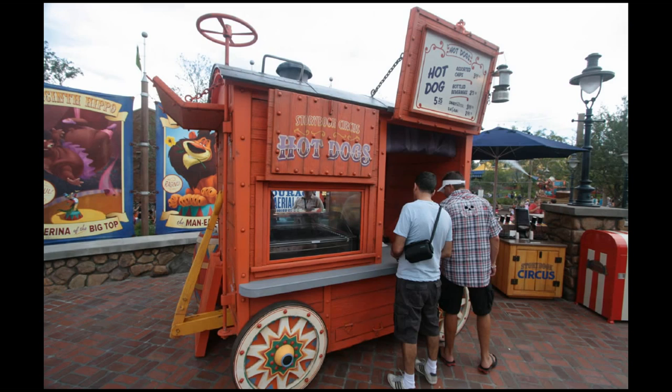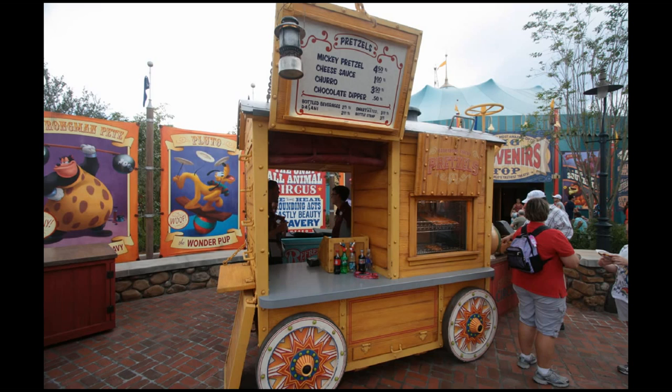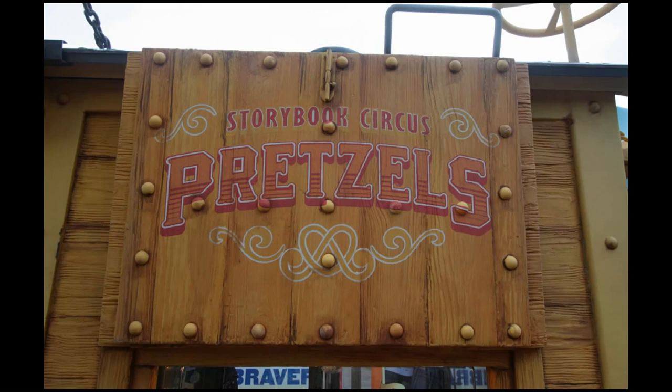Out in the front area in front of Pete's Silly Sideshow you've got a couple of carts. There's the hot dog cart, and then around the corner there's a close-up of the hot dog cart and the condiments. Around the corner you've got the pretzel cart as well. Both of those feature numbers on the side — 55 on one and 34 on the other.